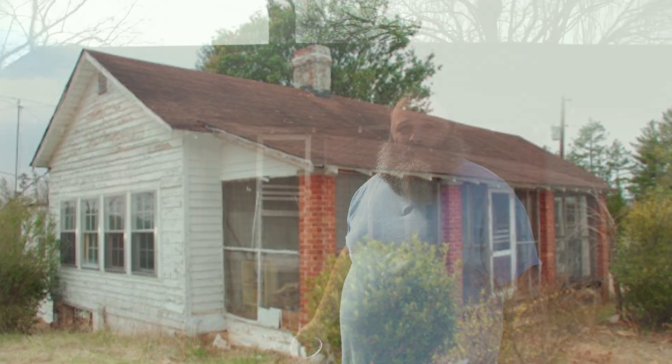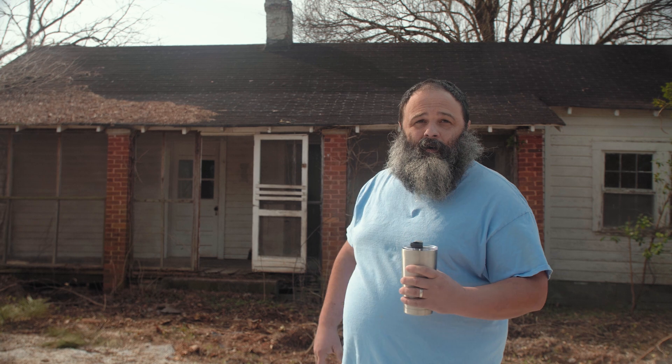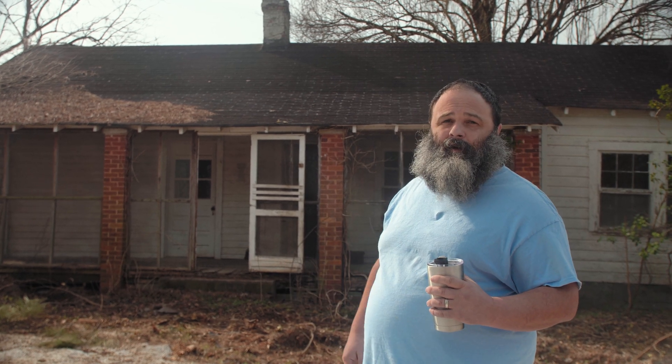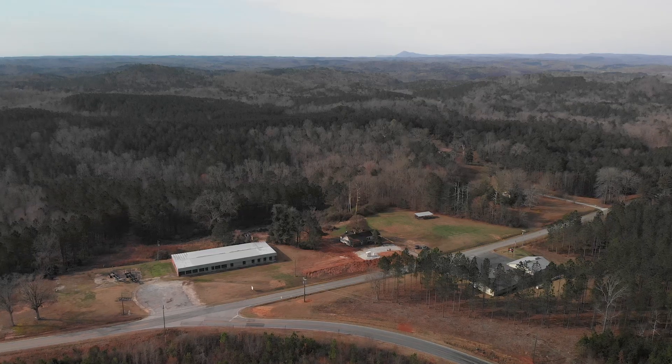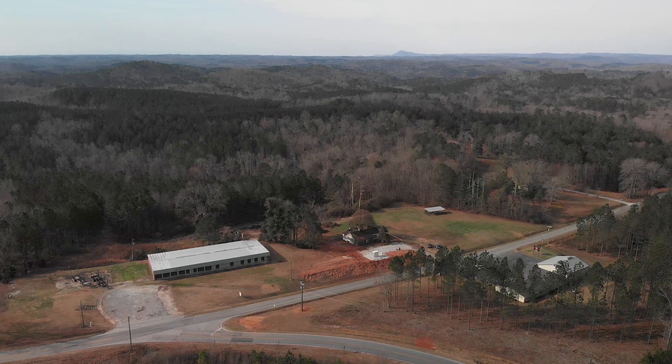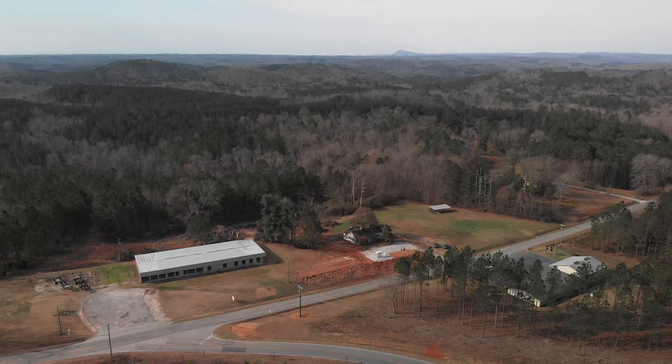My name is Nick Gambrill and I'm with the Foothills Farmstead. We are in the Cleveland Madison community, across from the Cleveland Fire Department, and what we have behind me is a two-room schoolhouse. We're going to be moving this structure down to the Foothills Farmstead in Oakway, South Carolina.